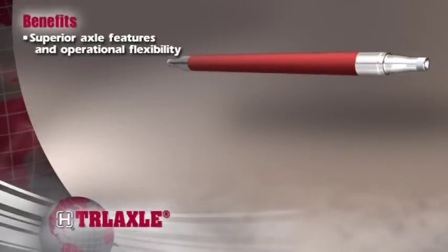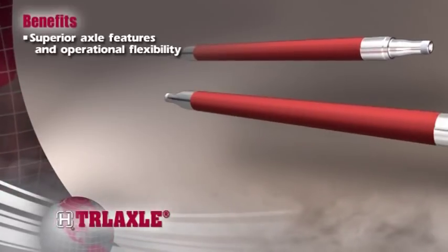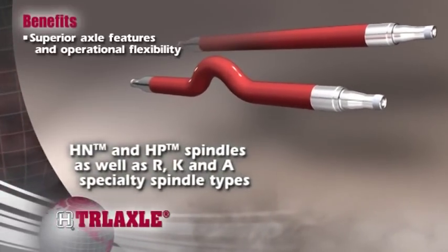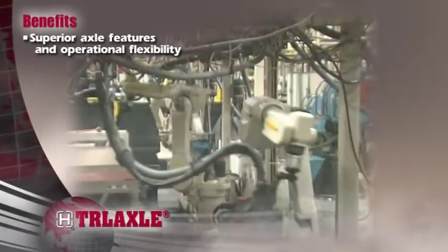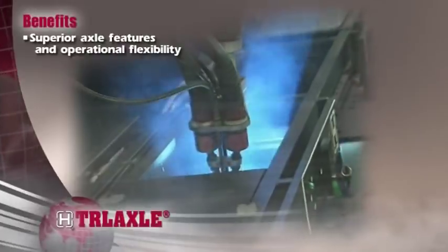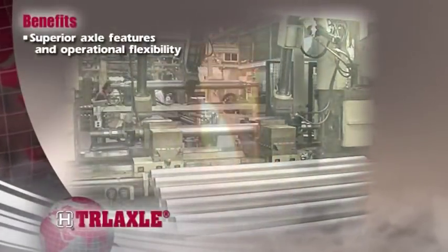With options including straight, raised, or drop center designs, and various spindle types, configurations, capacities, and track lengths, Hendrickson's trailer axles are designed and manufactured to the stringent standards you've come to expect from North America's largest axle manufacturer.